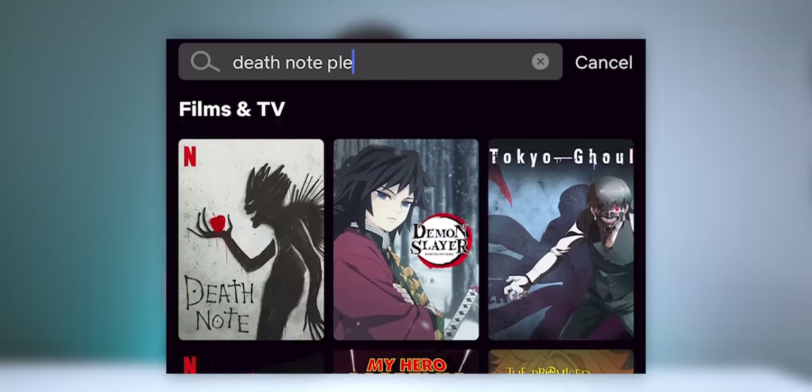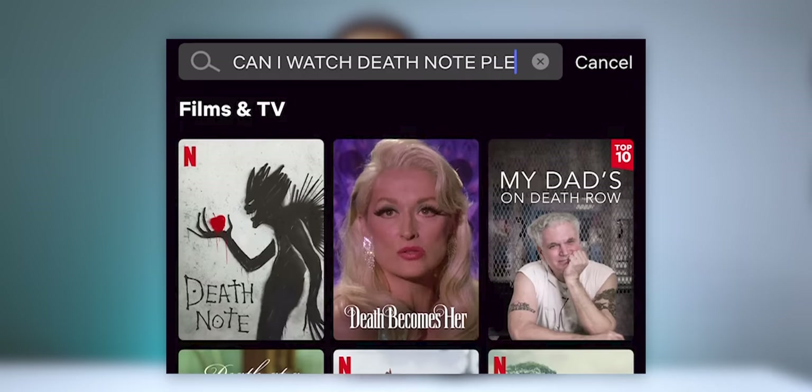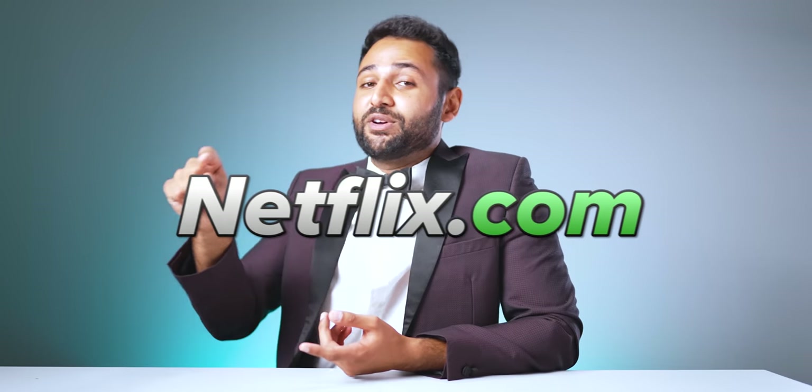So you might know that just a couple of weeks ago, I went to go and see Mr. Beast. And while I was with him, he strongly recommended that I watch a show called Death Note. It's free on Netflix, he said. So I searched and searched and searched, and I was convinced that I was typing it wrong, until I realized it's only available on the US version of Netflix.